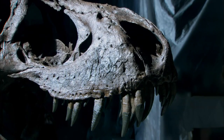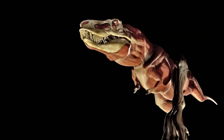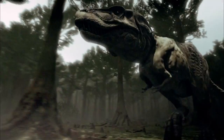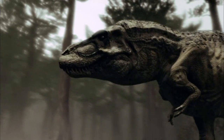Tyrannosaurus rex means tyrant lizard king. This beast rules a world where physical traits, more than intelligence, determine winners and losers. But T-Rex has both superb biomechanics and, by dinosaur standards, a sharp intellect. It was the result of many millions of years of specialization for large body size, focus on prey, sensory apparatus, and the ability to dispatch a large herbivore.